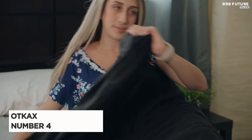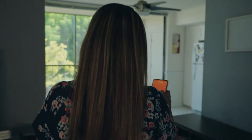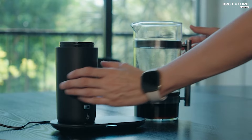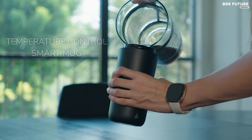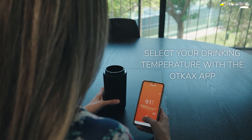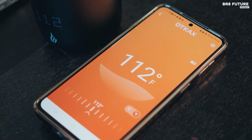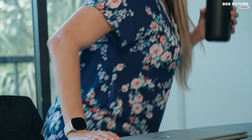Meet the Otcash Smart Temperature Control Heated Coffee Mug, ranked as the number four best coffee thermos on the market. This cutting-edge device boasts patented heating technology that eliminates the need for coasters, ensuring your drink stays warm without compromising safety. Equipped with a 4000 mAh high-capacity polymer lithium battery, this smart mug can maintain your beverage's temperature for four to eight hours, with a heating range of 95 to 149 degrees Fahrenheit. It features a 12-ounce capacity.